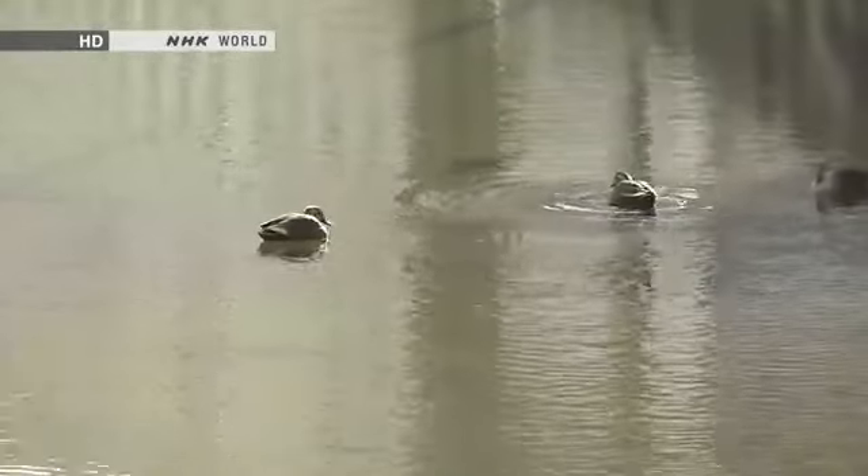There was even a role for the water birds in the moat. They functioned as an alarm system to alert the castle should an infiltrator enter the area.